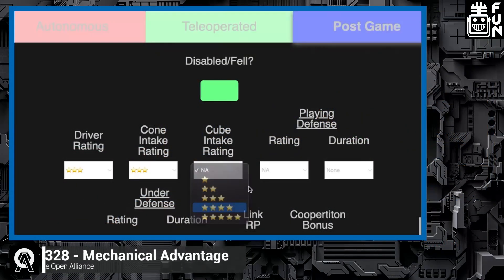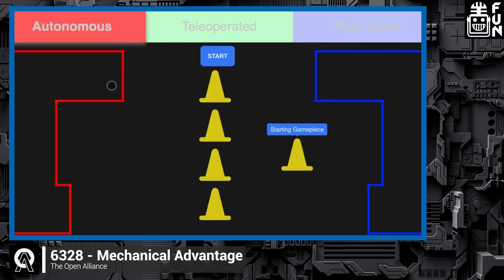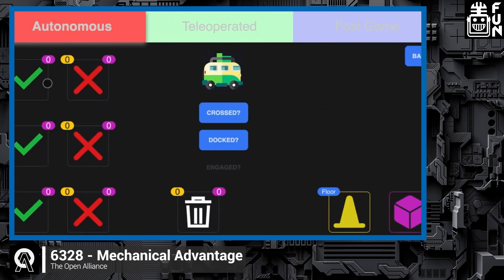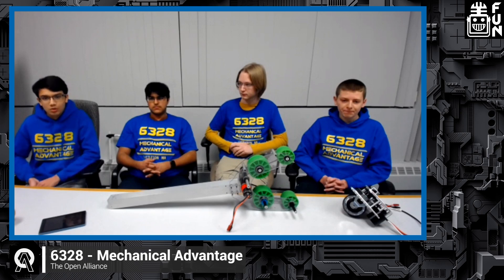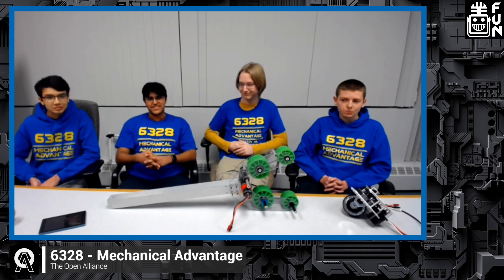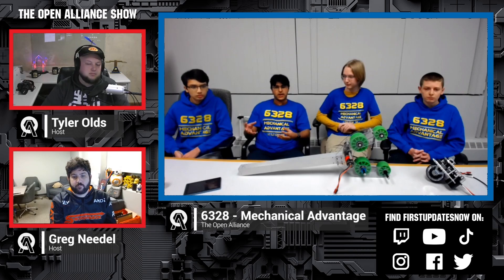In the post-game section there are a lot of star ratings — how do you train scouts to be consistent in choosing those ratings? We've changed our post-game quite a bit — it no longer looks like that. We now have sliders instead to add more granularity in our ratings. The entire team gets trained on our scouting system so they know what we're looking for when putting in data — what a good robot is versus a bad robot. We've also decided to add extra granularity so they can make a more informed decision. And we're looking into doing some sort of sentiment analysis on our comments — not as a hard measure of how good a team is, but to get a general sense of whether comments about a team are positive or negative.